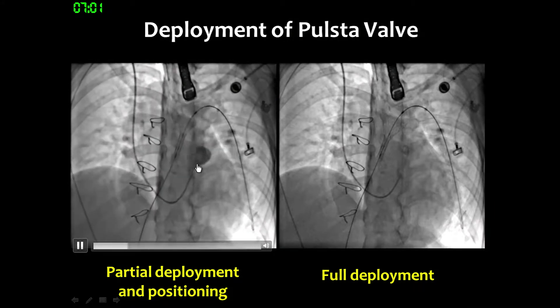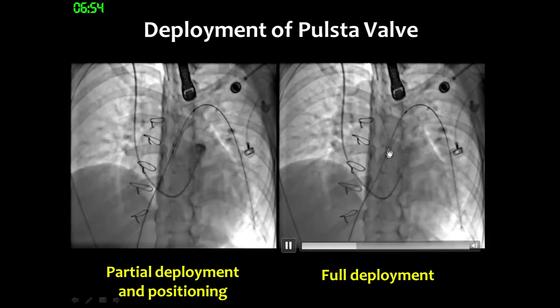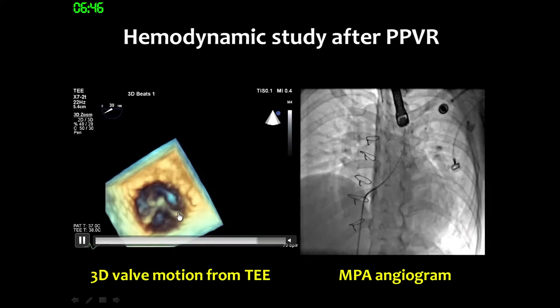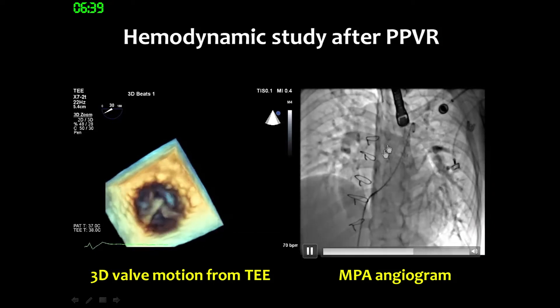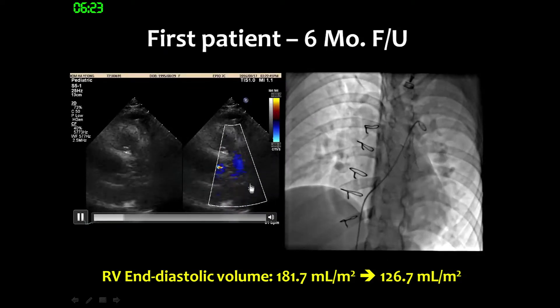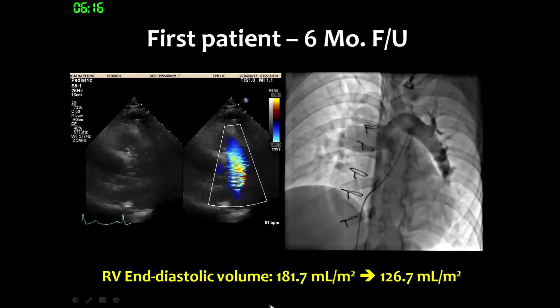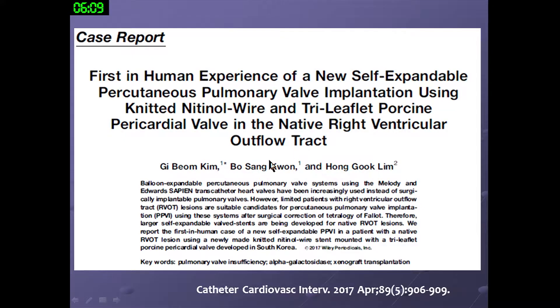After partial deployment, we can position the valve forward or backward. By pulling the lever, we can deploy the valve fully. After deployment, you can see the well-moving heart valve on TEE, and MPA angiography showed no significant pulmonary regurgitation. At six-month follow-up, the patient showed increased exercise tolerance, dramatically decreased cardiac shadow, no PR on echo or angiography, and the RV volume decreased to 127. This case was published last year in CCI.